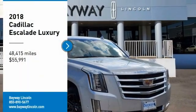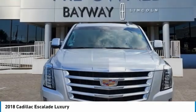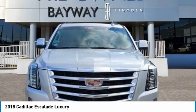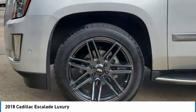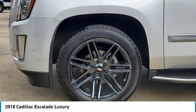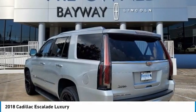Stop by and take a look at this 2018 Escalade. A full-size luxury SUV, the Cadillac Escalade stands for A-list style. Thrilling yet effortless performance combined with advanced luxury and technology that's on the leading edge of the industry makes the Escalade an easy choice.